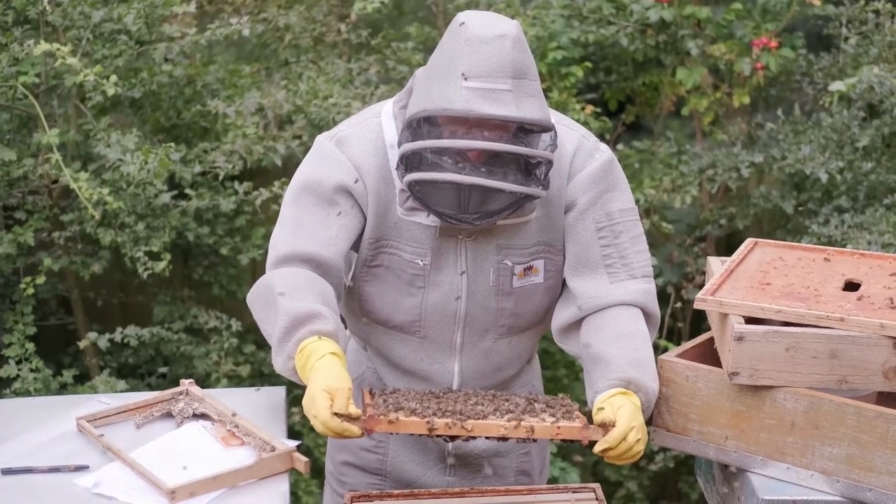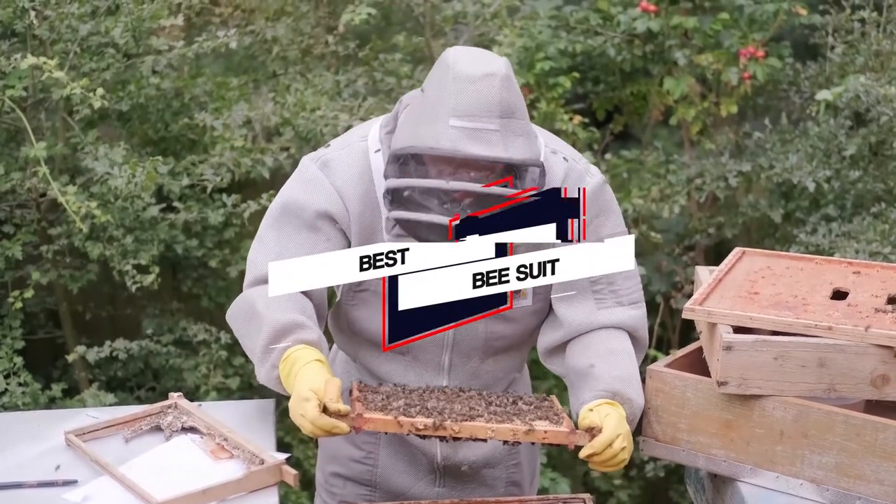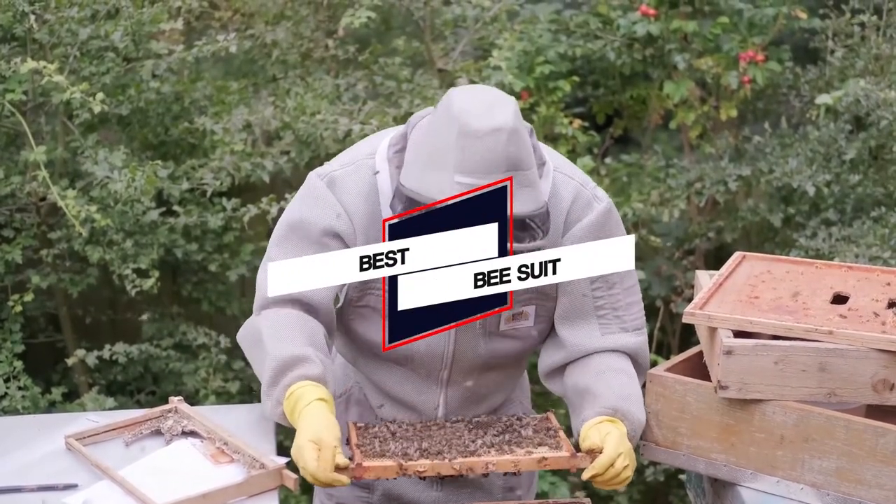We have put together a video of the 5 best bee suits on the market that will help you to choose the best one for you. Let's dive into the video.